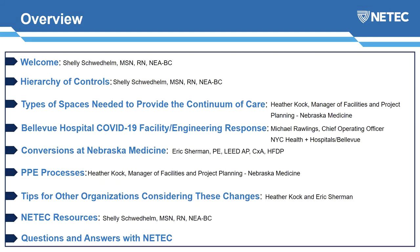A little bit about our agenda today. We're going to briefly touch on the hierarchy of controls and where engineering controls fit into that hierarchy. We'll discuss the spaces needed to provide care for the continuum and match that up with the care needs of individuals with COVID. We're going to hear from a colleague out of New York, Bellevue Hospital, who will tell us about managing on the front line and some creative engineering solutions, as well as here at Nebraska Medicine to convert spaces into large ICUs. We'll finish up with best tips, NEETEC resources, and questions and answers.